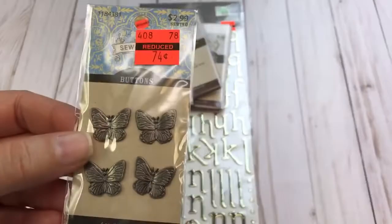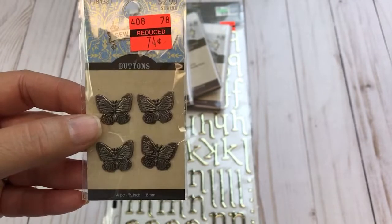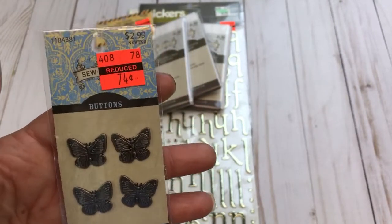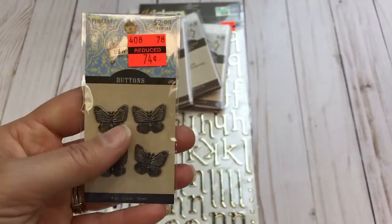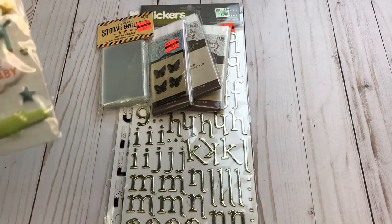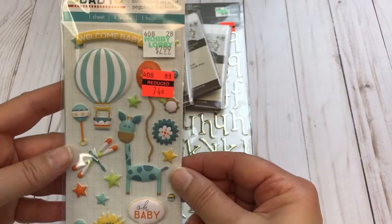I found these cute little butterfly buttons for $0.74 and for that price I just could not leave them behind. They're probably going to go into a garden-themed or nature-themed junk journal I've been building. I'm such a sucker for a good deal — when prices are so good I just can't leave the stuff behind because I know either I'll use it or I can pass it along to someone else.